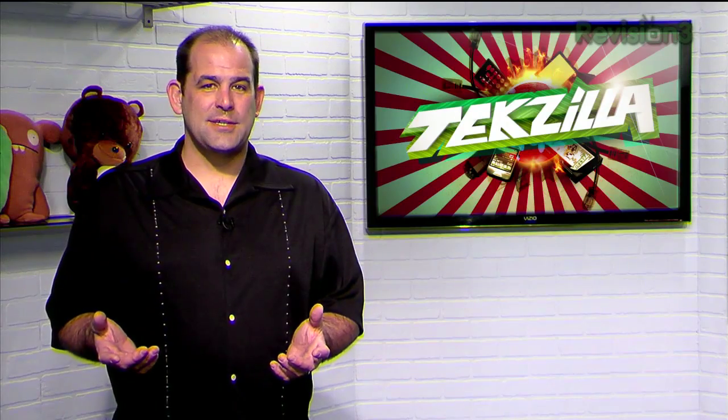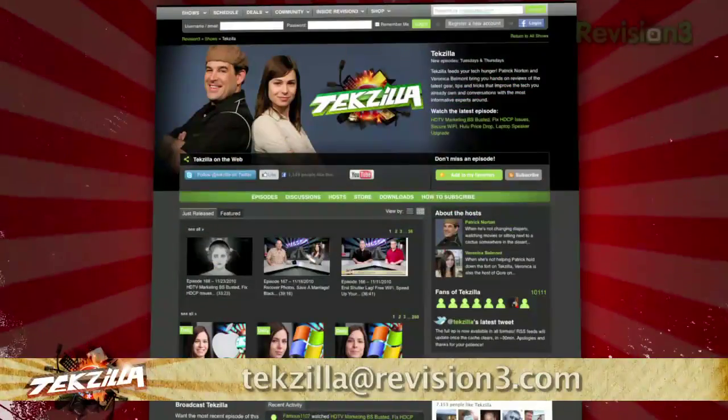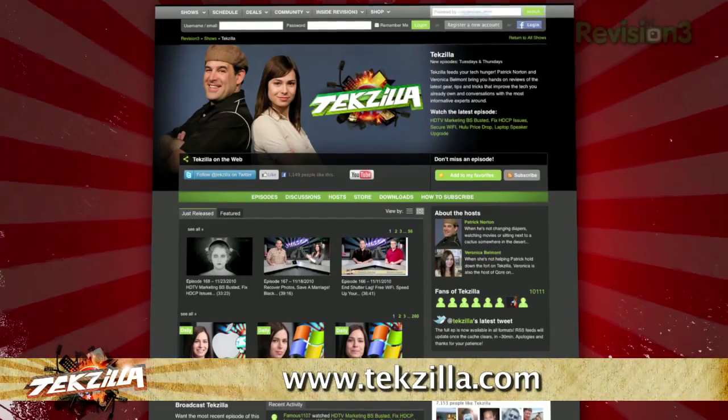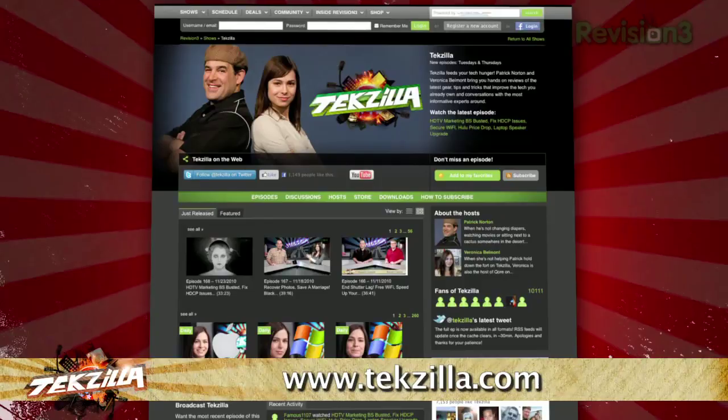Got a tip for us to pass along to the rest of the TZ crew? Email us at techzilla@revision3.com. And as always, techzilla.com is the place to find more tips, tricks, product reviews, and how-to's.